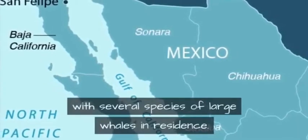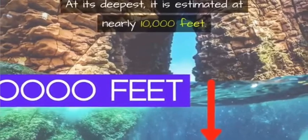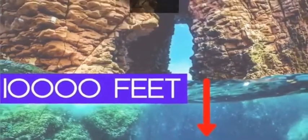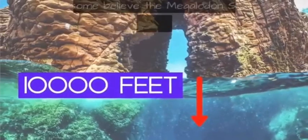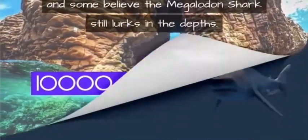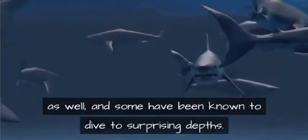We see this possibility at other locations where megalodon is said to still exist. The Sea of Cortez is a body of water between the Baja Peninsula and Mexico — rich in sea life, with several species of large whales in residence. At its deepest it is estimated at nearly 10,000 feet. Stories of massive sharks have circulated in the region for decades, and some believe megalodon still lurks there. Great white sharks are frequent visitors and have been known to dive to surprising depths.